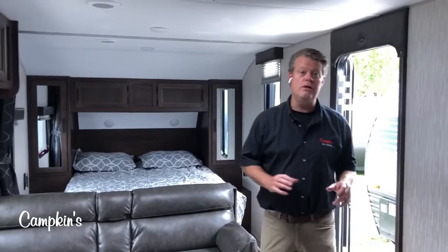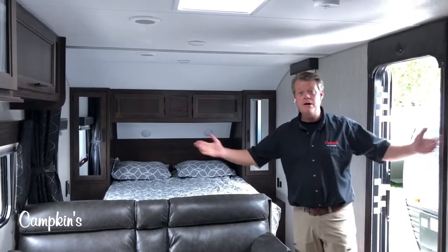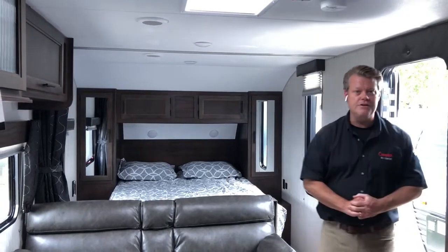Folks, this is the 2020 Gray Wolf 24JS, available now at Campkins. We say it's worth the hurdle to Myrtle, so why don't you come on out and let us help you make your RV dreams come true.